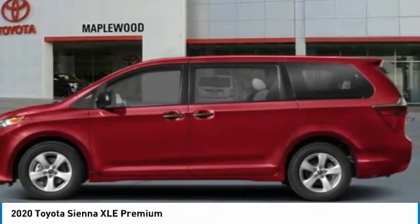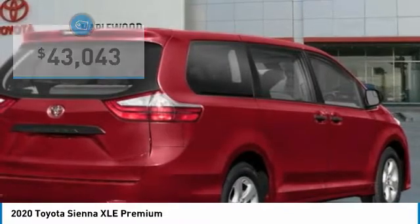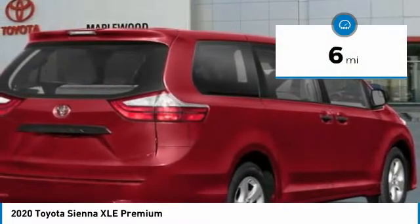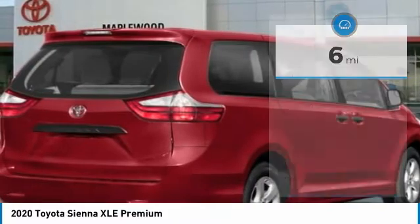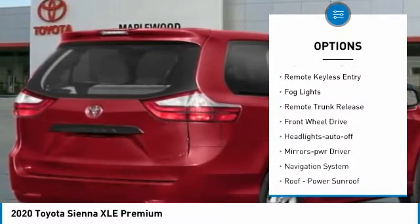Sienna is built with the whole family in mind, and is priced below forty-five thousand dollars. This vehicle has less than 100 miles. Here are some of this vehicle's great options: aluminum wheels, heated side mirrors, traction control, daytime